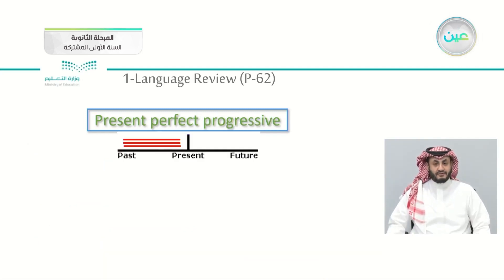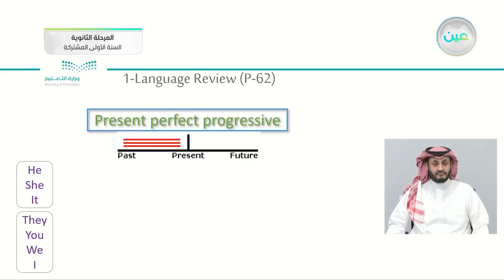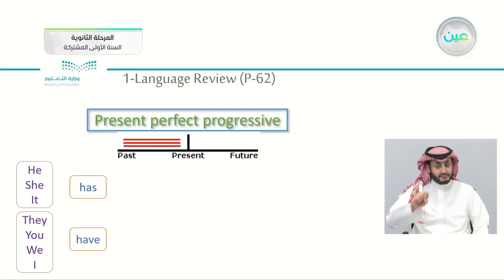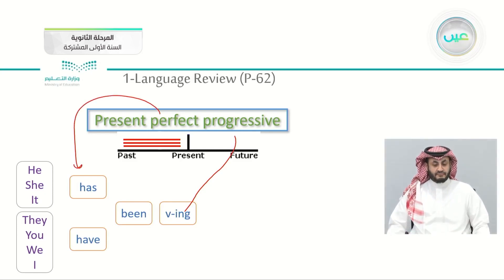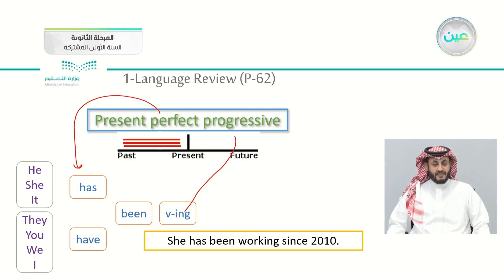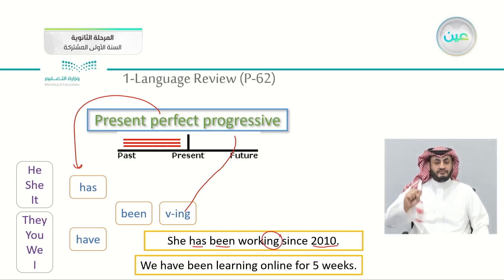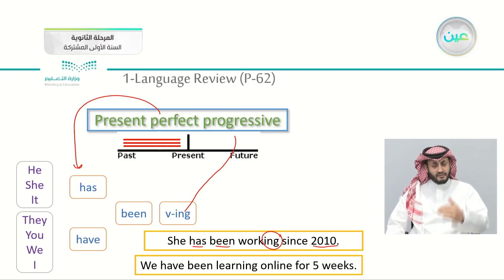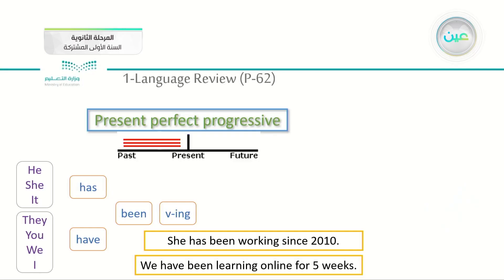For the present perfect progressive, the focus is on the time or duration. We start with the pronoun — he, she, it, they, you, we, or I — then 'has' or 'have,' followed by 'been' and the verb with '-ing.' The '-ing' is for the progressive. For example: she has been working since 2010. How long for this? Has been doing. Also, we have been learning online for five weeks. So, we are focusing on the length, the duration.